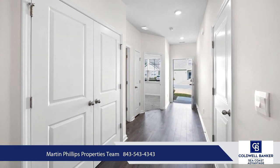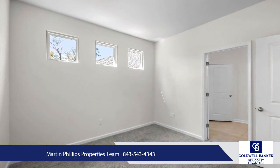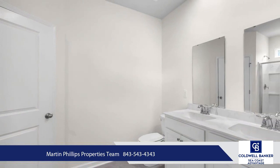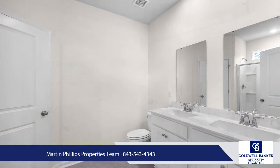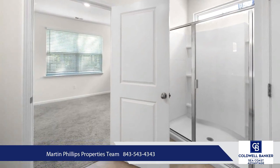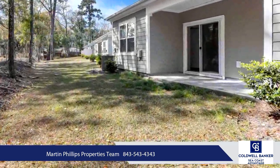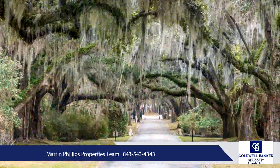Litchfield Plantation is located with easy access to all the local, laid-back lifestyle of Pawleys Island with great shopping, sumptuous restaurants, and terrific golf just outside the gates. All the fun of Myrtle Beach is located just 20 miles north and the historic beauty of Charleston, South Carolina only 60 miles south.